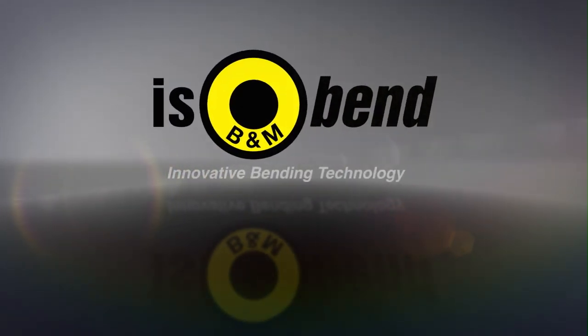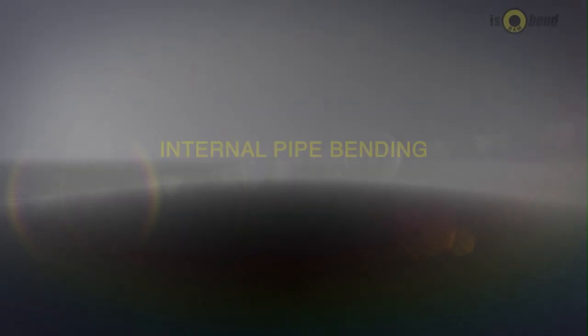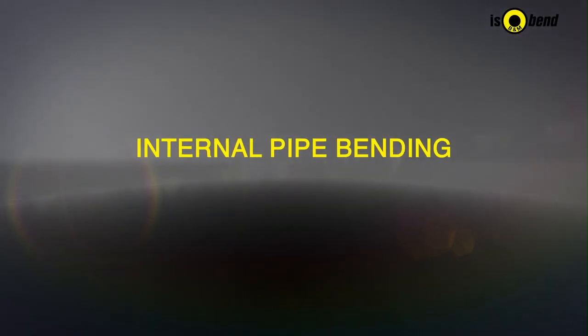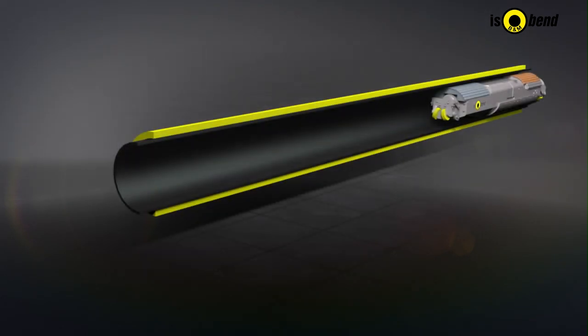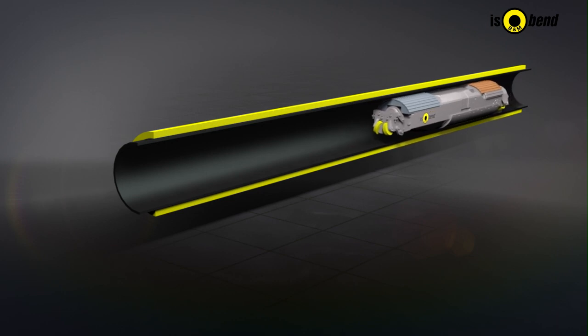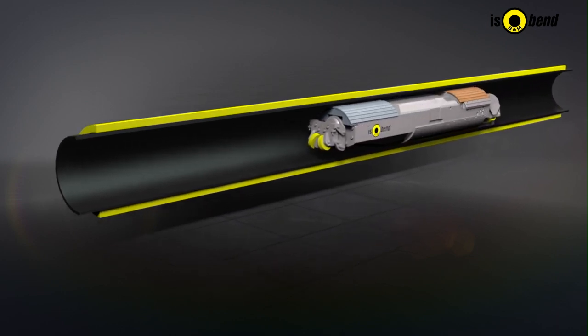ISOBend — innovative bending technology. By means of a computer-assisted cold bending process, ISOBend offers its customers a revolutionary technology in order to bend thermal insulated pipes.